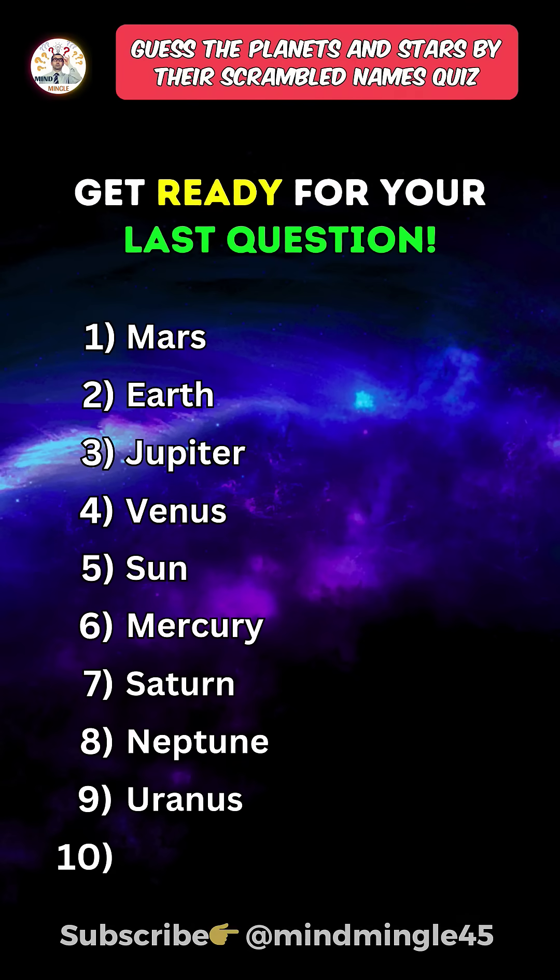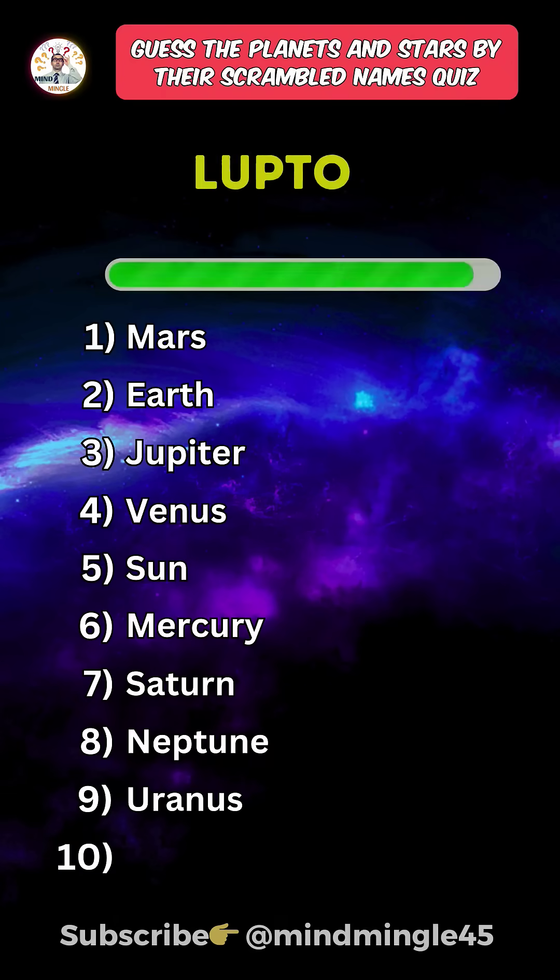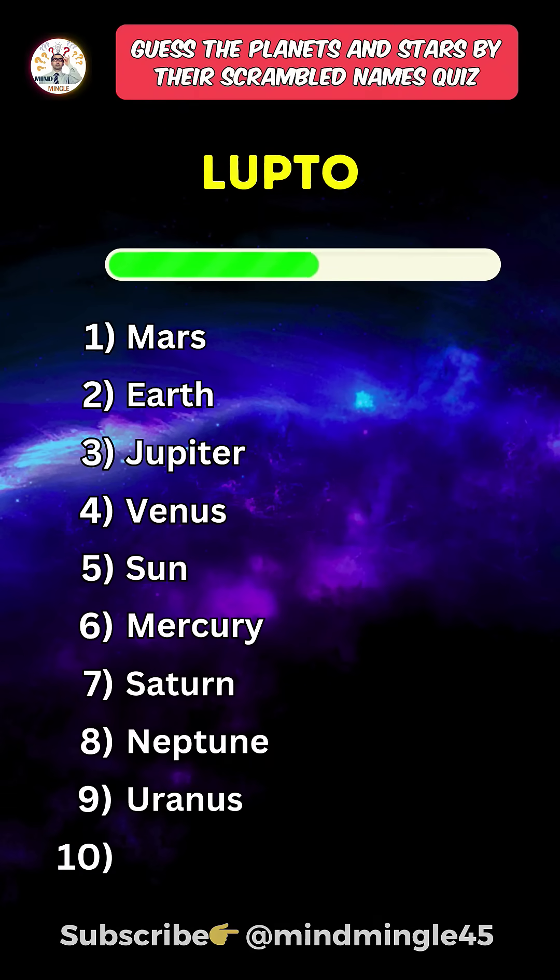Get ready for your last question. Save this quiz and don't forget to tell me your score in the comments. Last one. I'll see you next time.